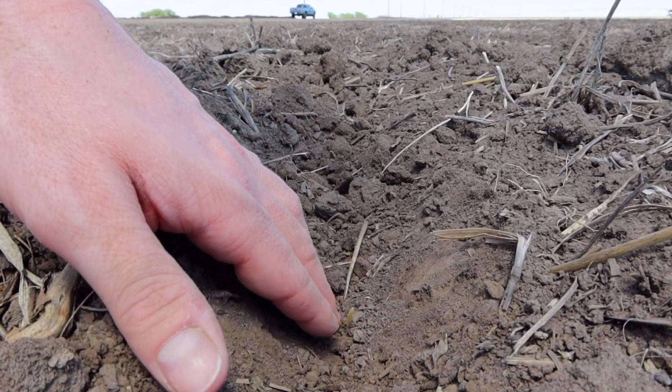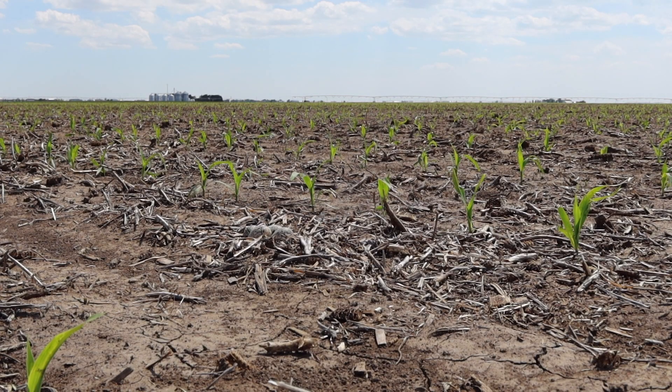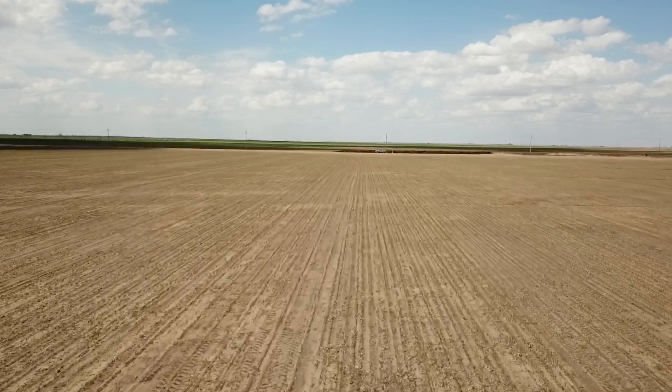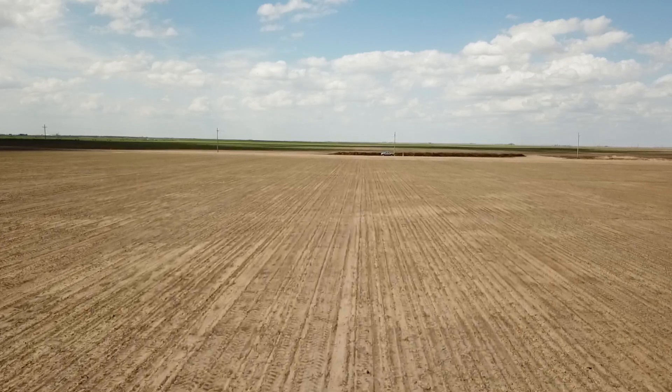Last week this corn was about one inch from breaking the soil surface. Now it has emerged nicely and some of our plants are already in V1, otherwise known as first leaf. We currently have a population average of 24,000 plants per acre with hopes we can add a few more thousand in the coming week.